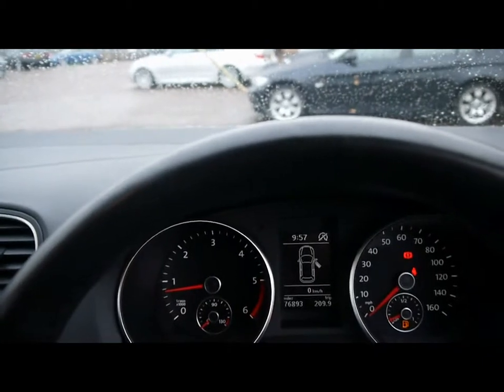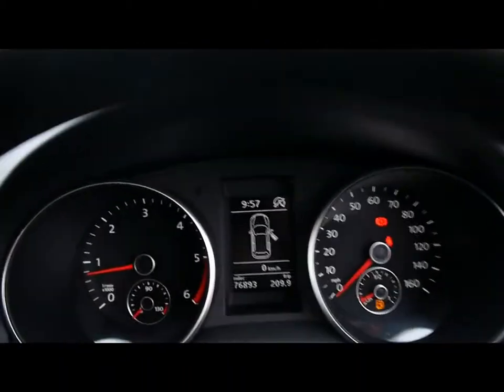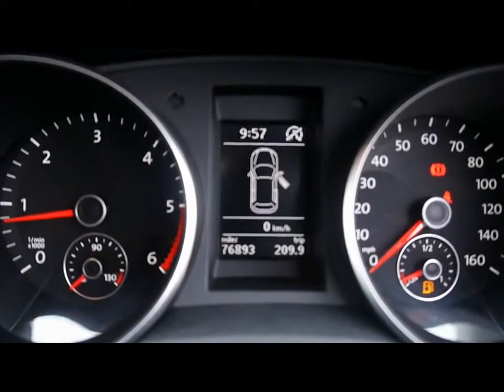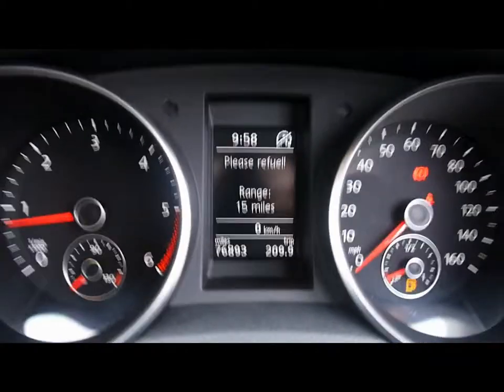We have automatic start-stop in this car, which means very low CO2 emissions, cheap company car tax and cheap road tax as well. And just at the bottom there you can see the car has covered 76,000 miles.